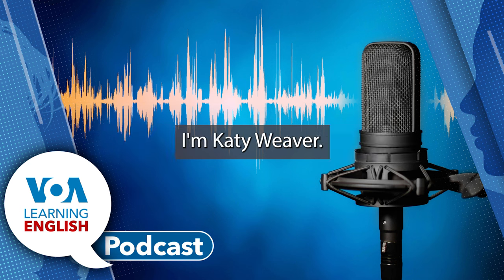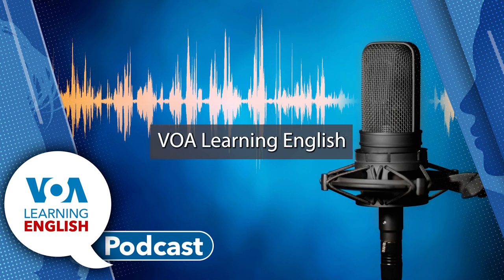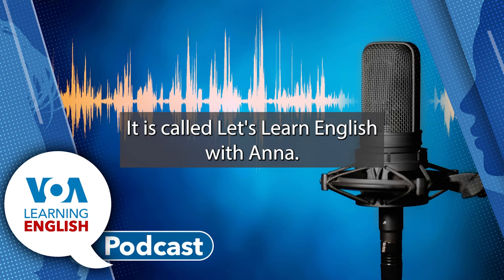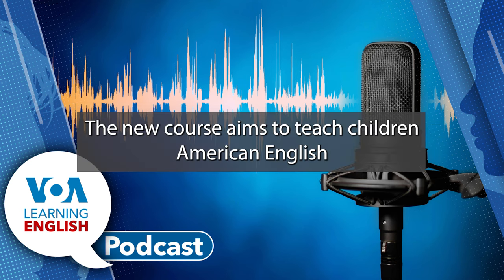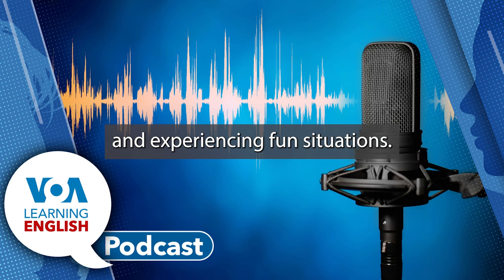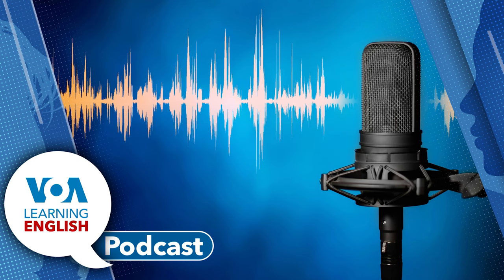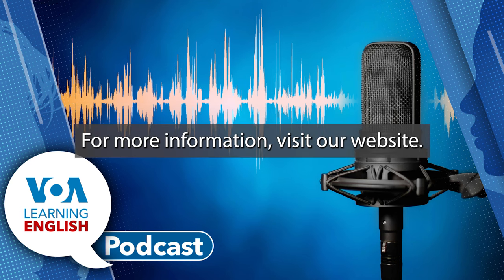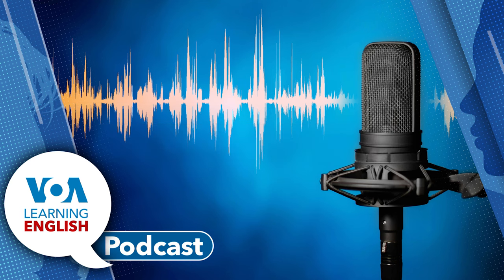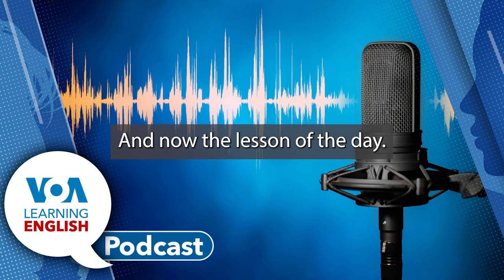I'm Katie Weaver. Let's Learn English with Anna — the new course aims to teach children American English through asking and answering questions and experiencing fun situations. For more information, visit our website, learningenglish.voanews.com. And now, the Lesson of the Day.